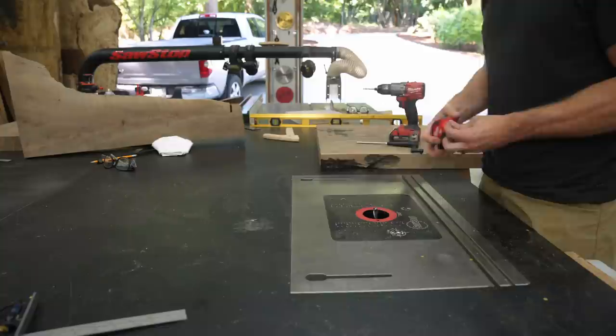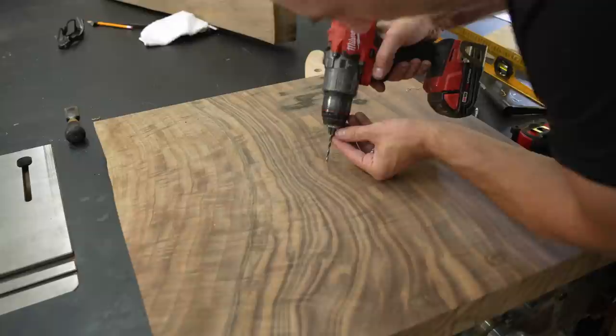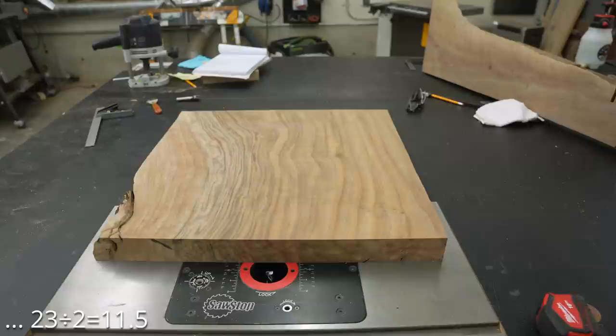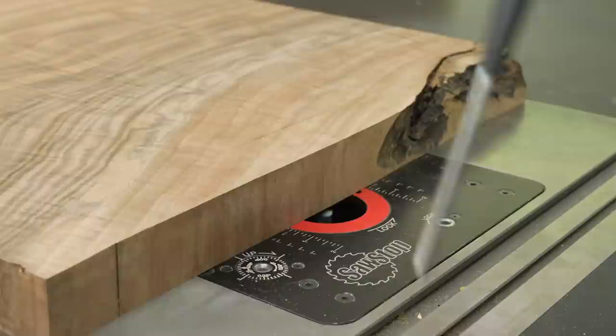I'm going to be using a pretty cool trick for cutting a circle using my router table. Since this top is 23 inches, I need to measure half that distance — half of 23 is 11 and a half. I drill an eighth-of-an-inch hole and use the top of a 16-penny nail to act as my pivot, then drill another hole in the walnut piece. I initially did the math wrong thinking it was 12 and a half, went back to the drawing board, and this looks a little bit better.